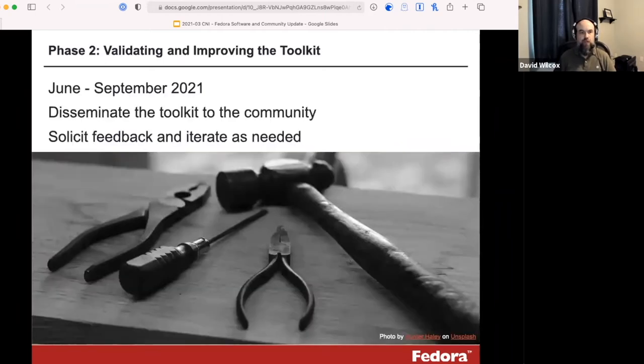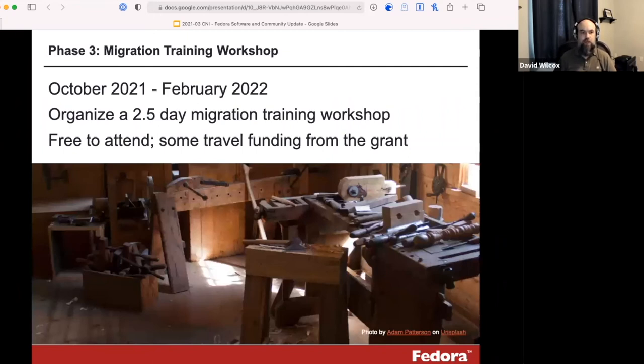Phase two will start roughly in June, running through to September. The idea is to take the toolkit we've produced, share it with the community, and solicit feedback and iterate as needed. The third phase begins in the fall and involves hosting a roughly two-and-a-half-day migration training workshop intended to be free to attend, with some travel funding provided by the grant for folks who might not otherwise be able to afford to come. Due to the COVID situation, the workshop may need to be held a little later than planned — perhaps in the spring rather than the fall.